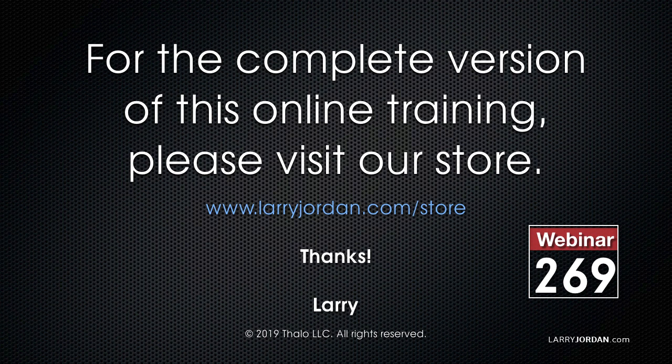This has been an excerpt of a recent Power Up webinar called Ask Larry Anything. For the complete version of this online training, please visit our store at larryjordan.com/store and look for Webinar 269.